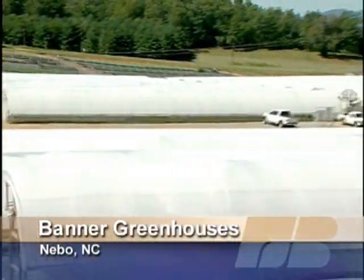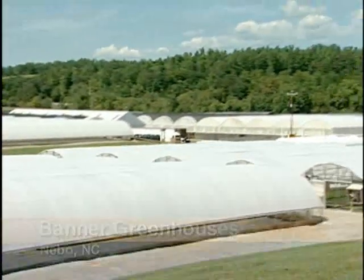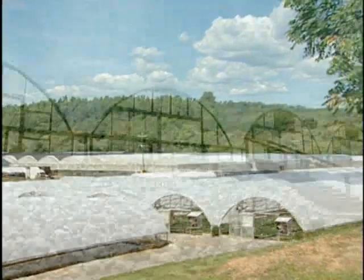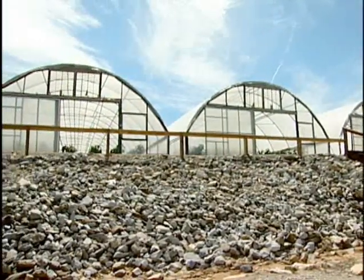An example is Banner Greenhouses, east of Asheville, where they've got more than 20 acres of greenhouses usually filled with flowering plants. Recently, though, another crop has surfaced: tomatoes.